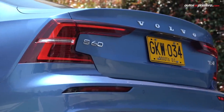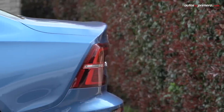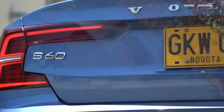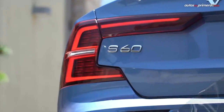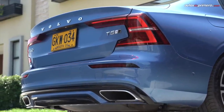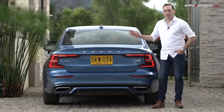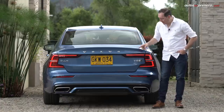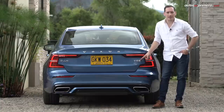Atrás también es evidente el ADN de la marca sueca. En la tapa del baúl hay un sutil spoiler que se integra a los pliegues de la carrocería, junto con unos stops LED en forma de C muy similares a los de su hermano mayor, el S90, además de las dobles salidas de escape cromadas y el difusor en color negro integrado en el bumper. Como es típico en la marca Volvo, en el costado derecho de la parte de atrás está el emblema que indica el tipo de motor T5 y, en este caso, el acabado R-Design.